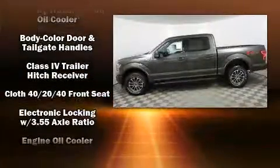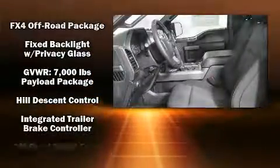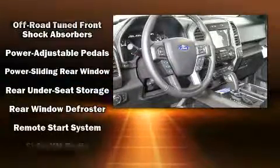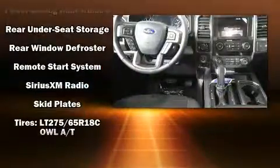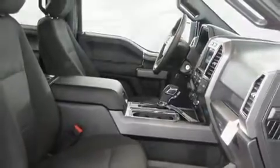Ford ensures the safety and security of its passengers with equipment such as head curtain airbags, traction control, an emergency communication system, and four-wheel disc brakes with ABS. With electronic stability control supplementing mechanical systems, you'll maintain precise command of the roadway.